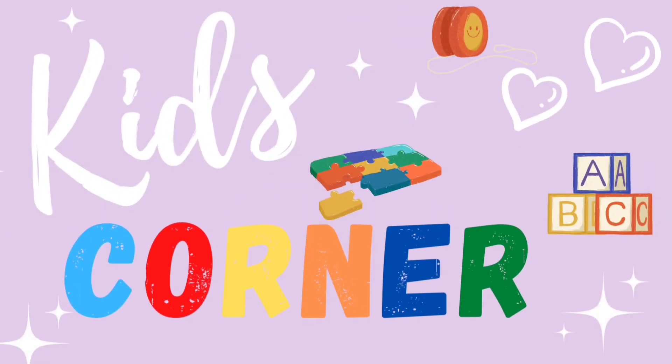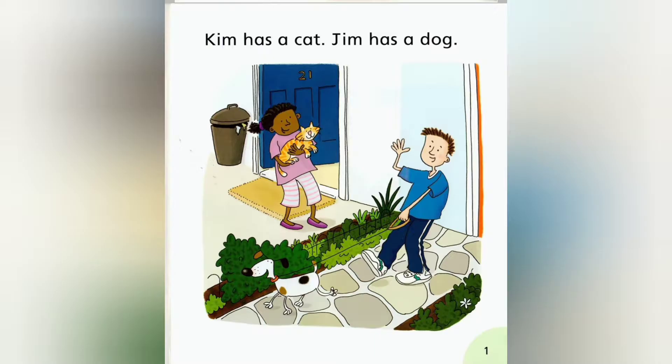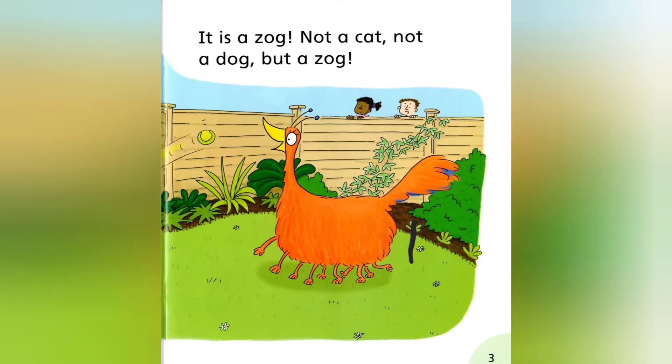You're watching Kids' Corner. The Odd Pet. Kim has a cat, Jim has a dog. But Viv has an odd pet. It is a Zog.